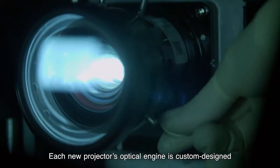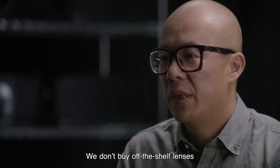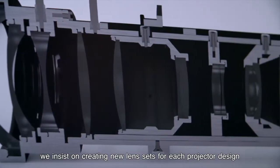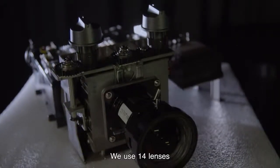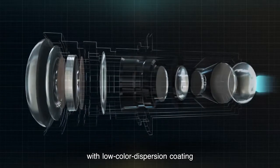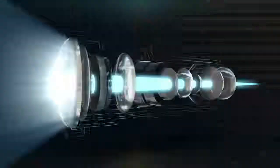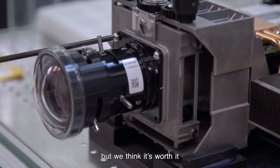Each new projector's optical engine is custom-designed. We don't buy off-the-shelf lenses — we insist on creating new lens sets for each projector design. We use 14 lenses, including specially made aspheric lenses with low-color dispersion coating, specifically designed to handle 4K images. Creating our own lens sets isn't easy or cheap, but we think it's worth it.